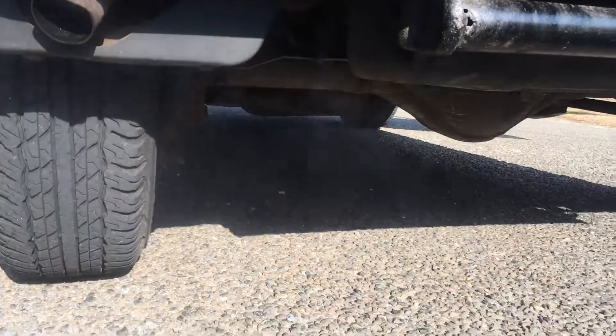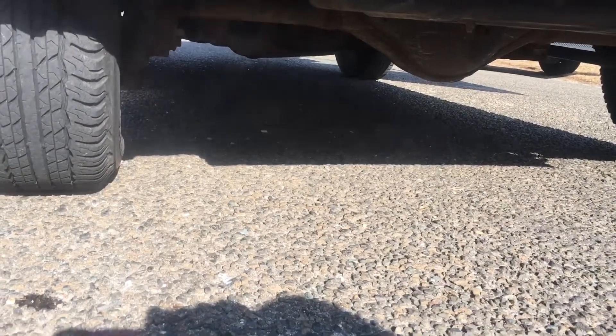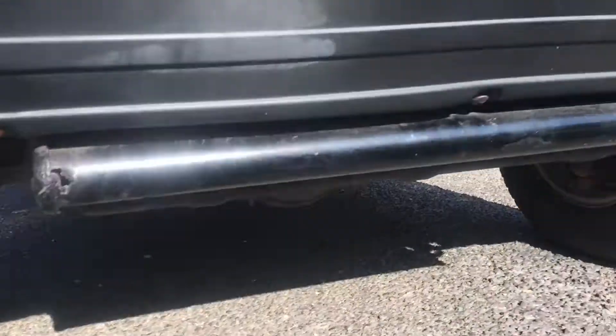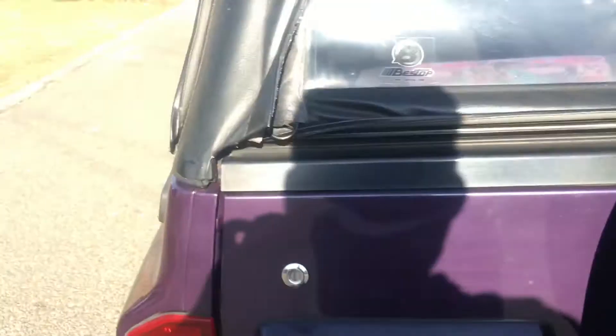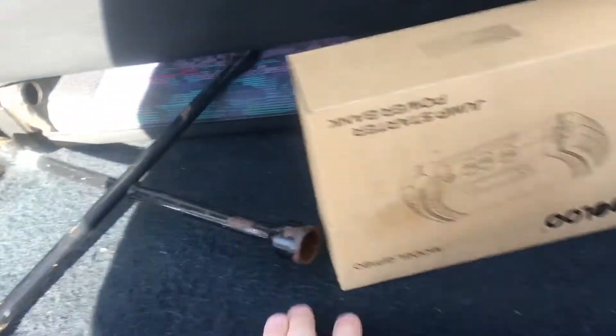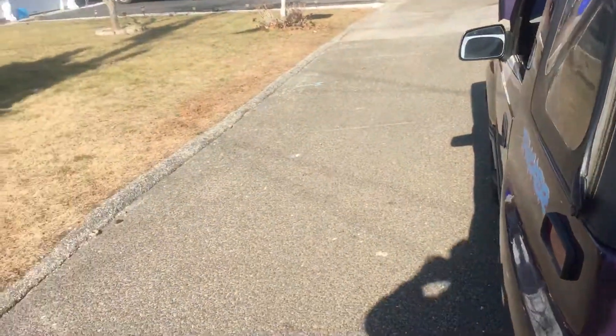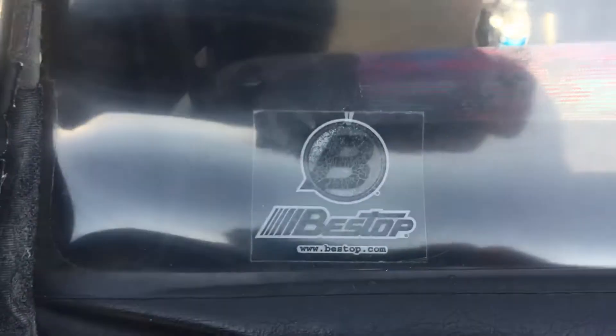Exhaust is good — exhaust is stainless. Had it checked yesterday, doesn't even need to be replaced. The check engine light — look how clean this is — normally these things rust out, nothing. All clean, carpeting is good. It even has the support bar for this here — normally these things hang in and all the water comes down and rusts this out. Opens and closes — it's got a Best Top soft top.